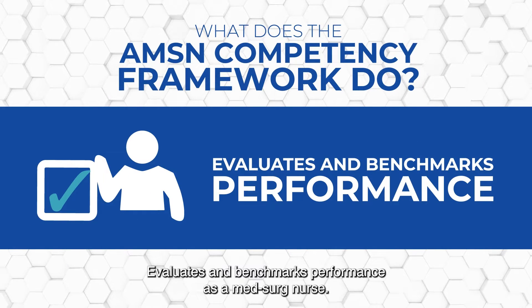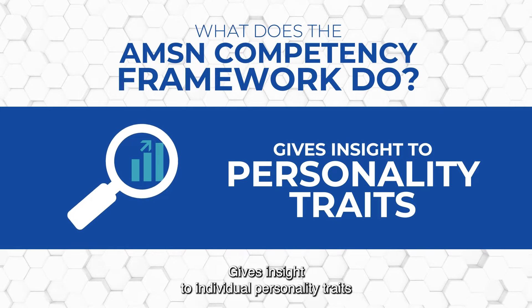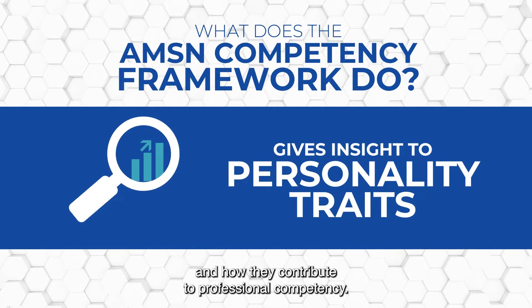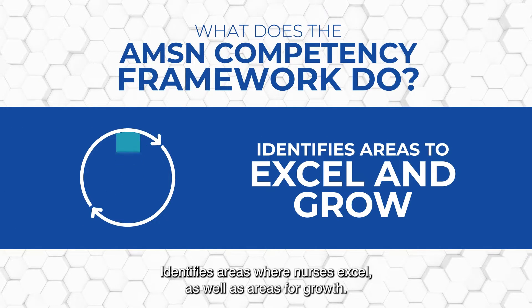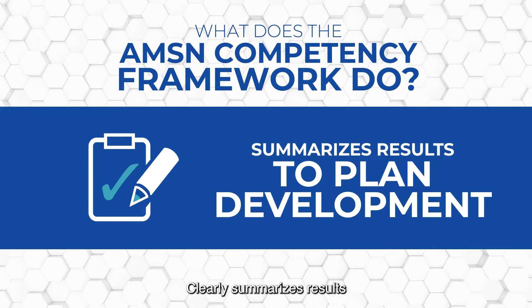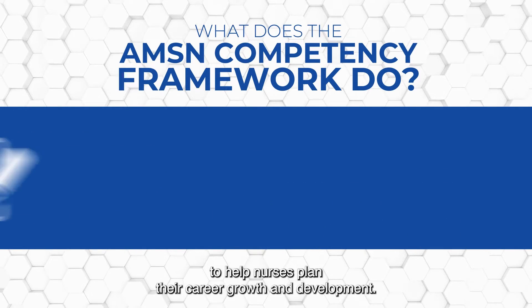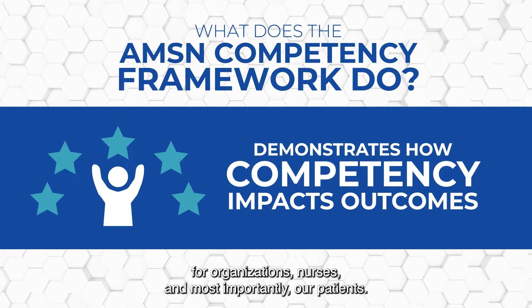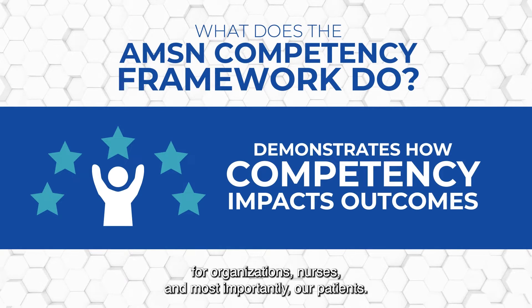The framework evaluates and benchmarks performance as a med-surg nurse. It gives insight to individual personality traits and how they contribute to professional competency. It identifies areas where nurses excel as well as areas for growth, clearly summarizes results to help nurses plan their career growth and development, and demonstrates how competency impacts outcomes for organizations, nurses, and most importantly our patients.